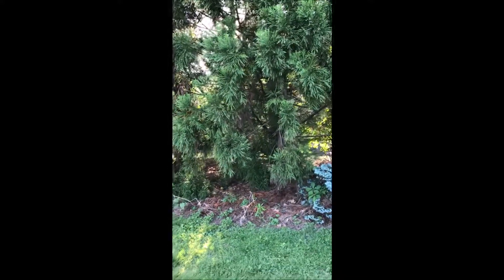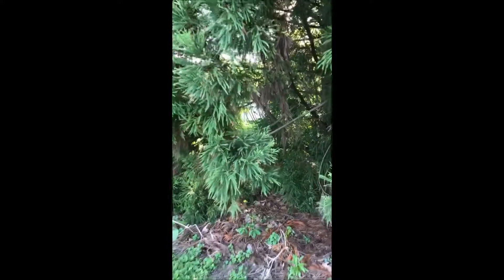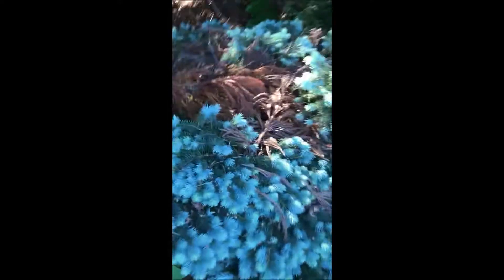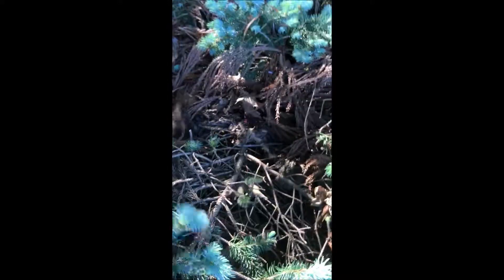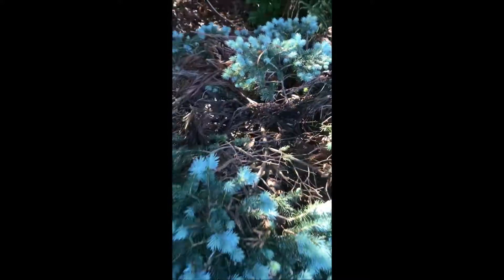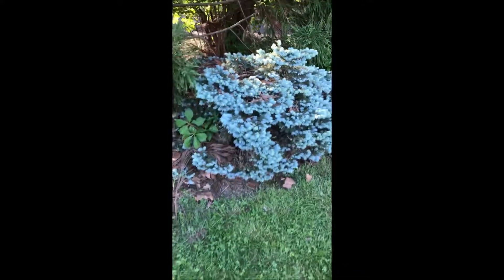One of the things I don't like about the Cryptomeria is it sheds a lot. You see the shedding? It falls down and it can smother other plants just like this, and then you have to clean it up. But the tree is doing exactly what it's designed to do, and that is to kill off competition — it's doing what it genetically wants to do.